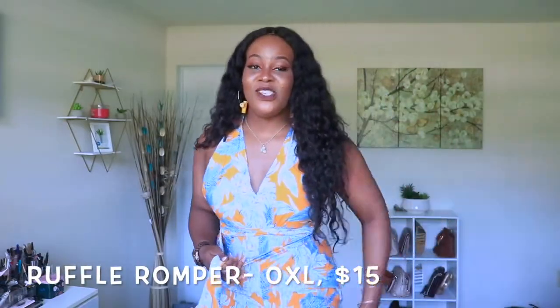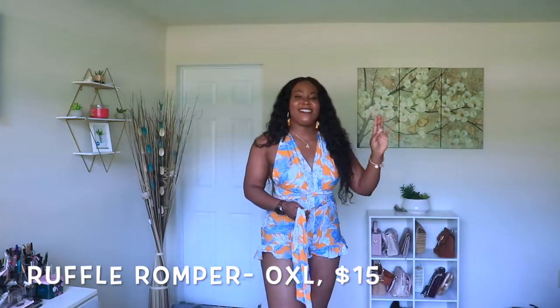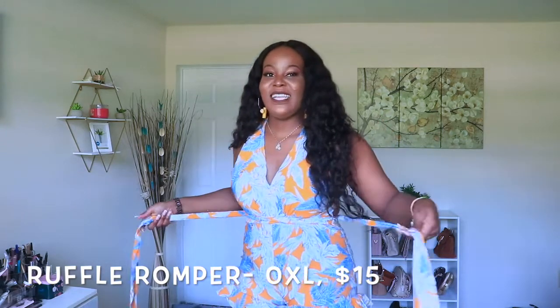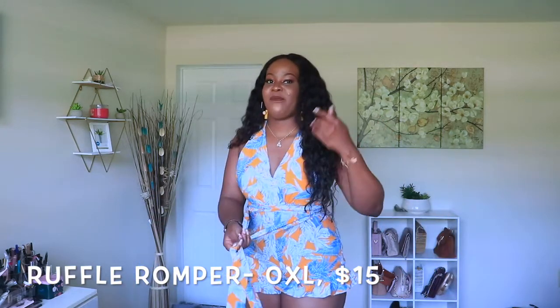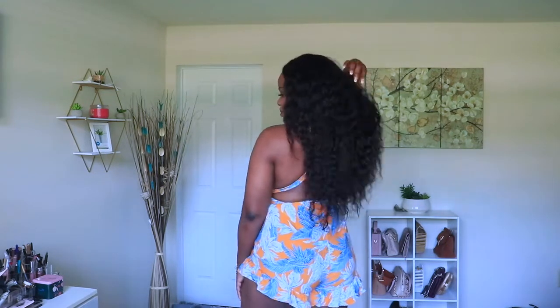This is the next jumpsuit — it was $15. For me, this is like the sexiest jumpsuit ever. It has a tie that goes around the back. You can tie it to the side or to the center, anywhere you want. It's super long. It definitely gives beach vibes.